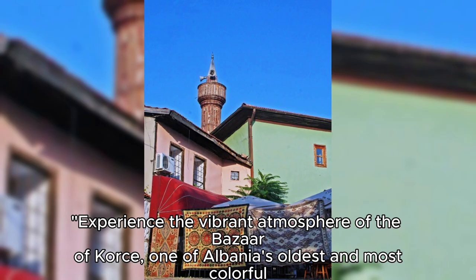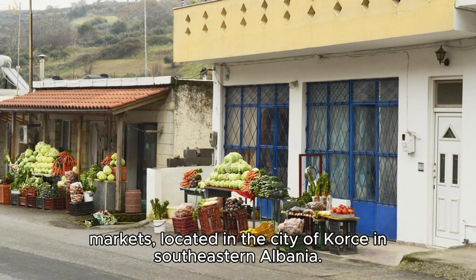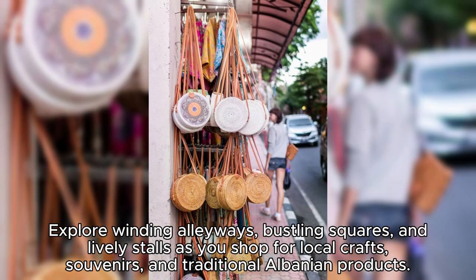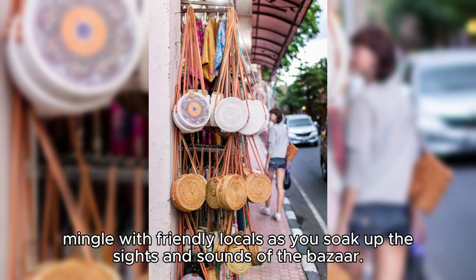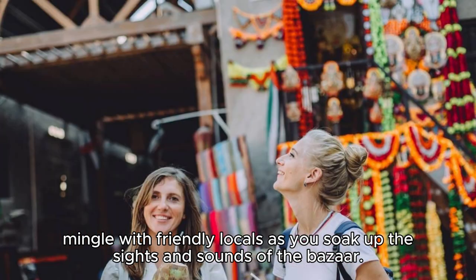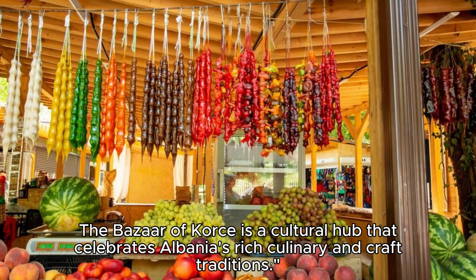The Bazaar of Course. Experience the vibrant atmosphere of the Bazaar of Course, one of Albania's oldest and most colorful markets, located in the city of Course in southeastern Albania. Explore winding alleyways, bustling squares, and lively stalls as you shop for local crafts, souvenirs, and traditional Albanian products. Sample delicious street food, including fresh fruits, pastries, and grilled meats, and mingle with friendly locals as you soak up the sights and sounds of the Bazaar. The Bazaar of Course is a cultural hub that celebrates Albania's rich culinary and craft traditions.